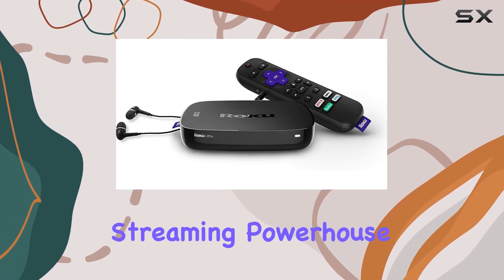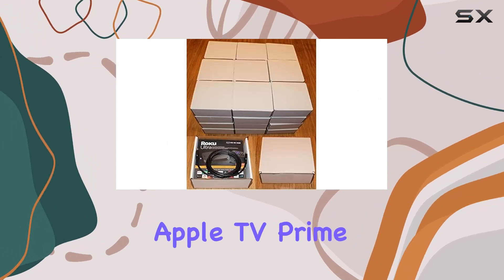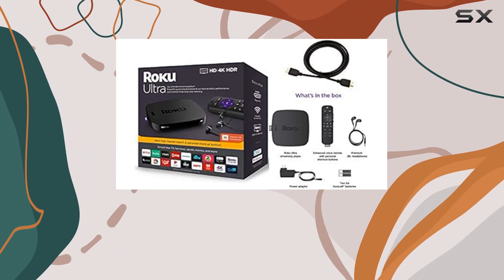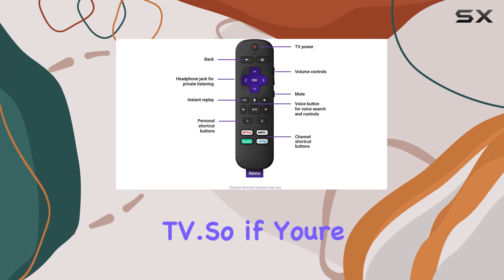It's a versatile streaming powerhouse that lets you access content from popular platforms like Apple TV, Prime Video, Netflix, Disney+, HBO, Showtime, and Google Play. It's also a great alternative to cable, with support for Hulu with Live TV.